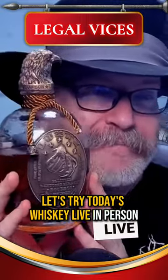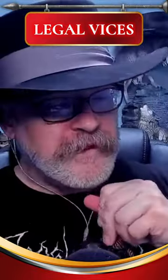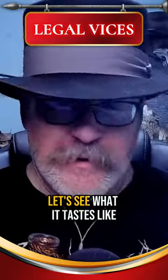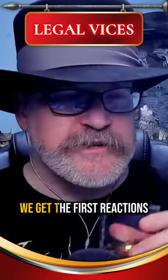Let's try today's whiskey live in person — the Lusty Claw. It's got a hell of a cool bottle. Let's see what it tastes like. I've never seen this, never tasted it, so we get the first reactions.